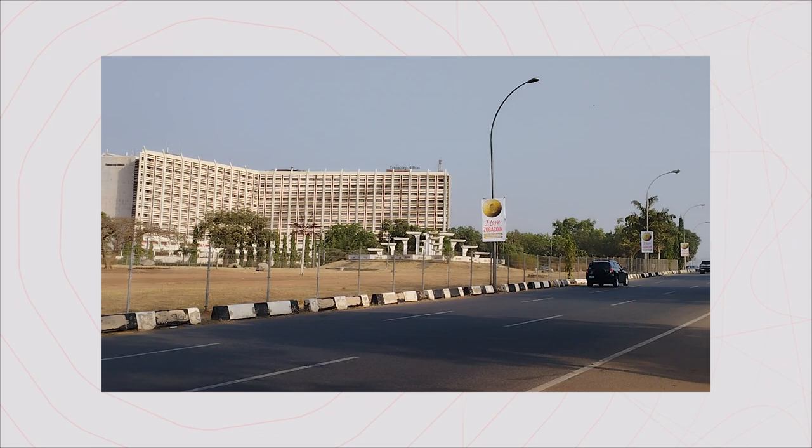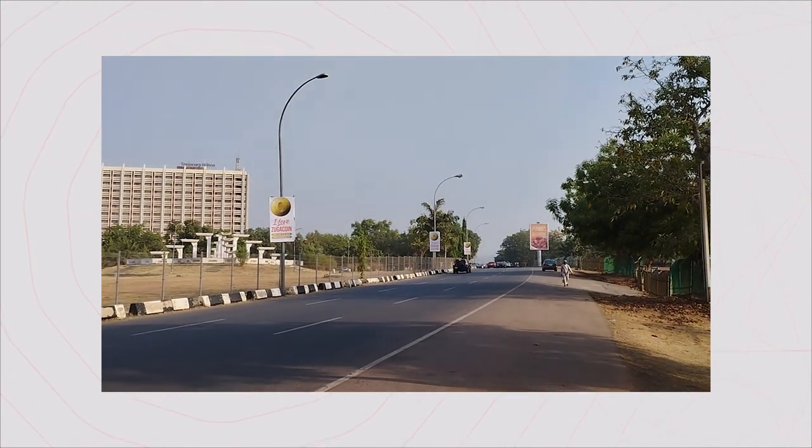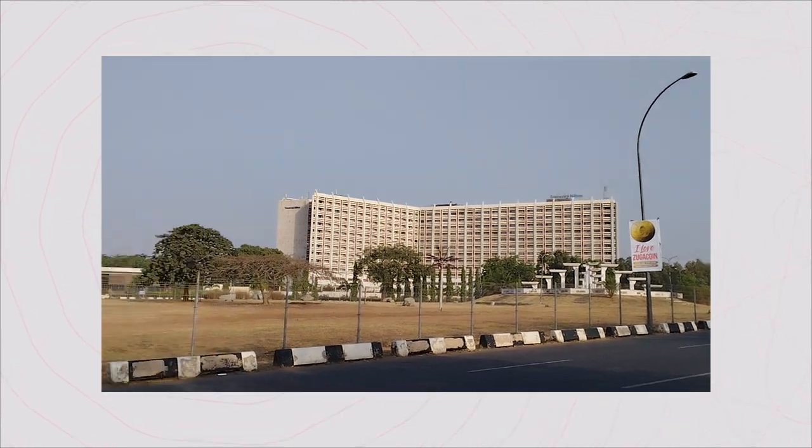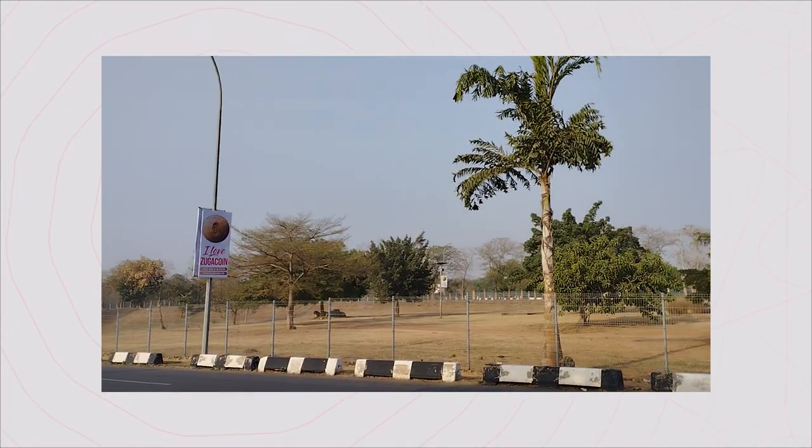Videos can be recorded at up to 1080p max resolution with no form of stabilization, and the quality is even worse than what you get from the photos. So generally, this is a better photo camera than a video camera. What do you guys think about the videos and photos you get from the smartphone as seen on the screen right now?